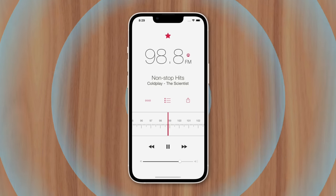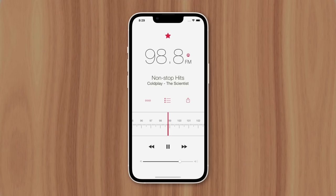If you're switching from Android, you may have wondered why its fairly standard FM radio feature isn't available on iPhone. And there are a few reasons why, starting with the components.